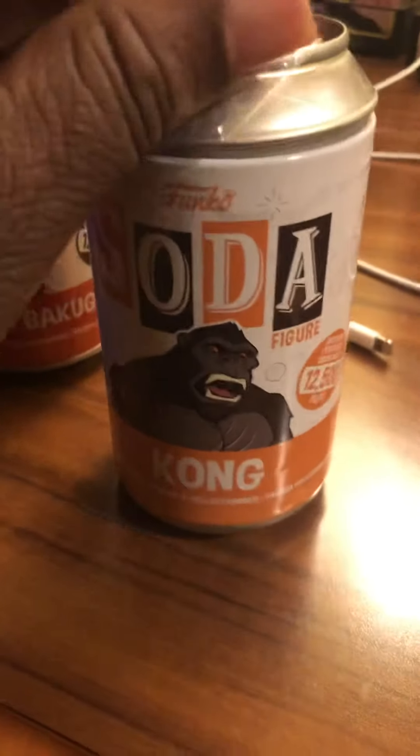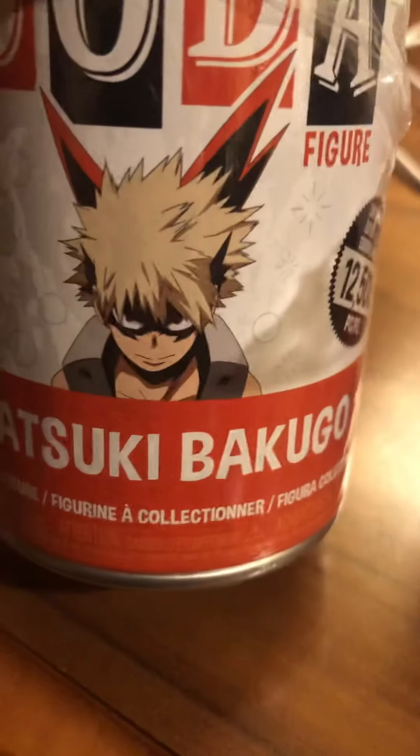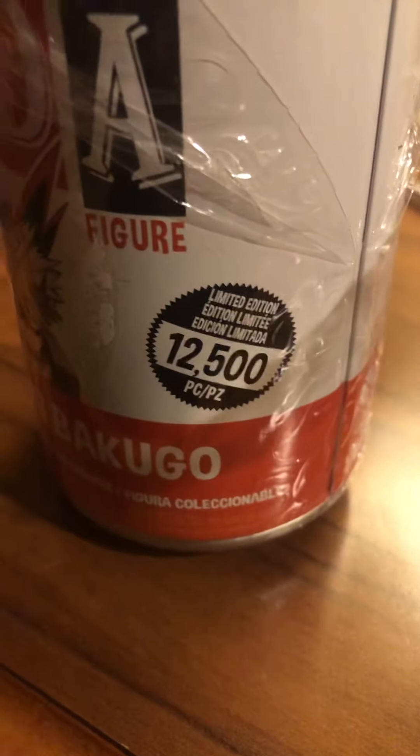Good evening everyone, this is my Kong Soda unboxing today. I got Kong, limited to 12,500 pieces from the Godzilla and Kong movie, and I got Katsuki Bakugo, 12,500 pieces from My Hero Academia. We're gonna open up the Kong first.